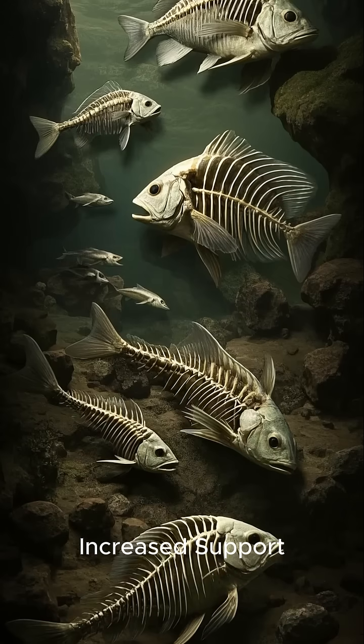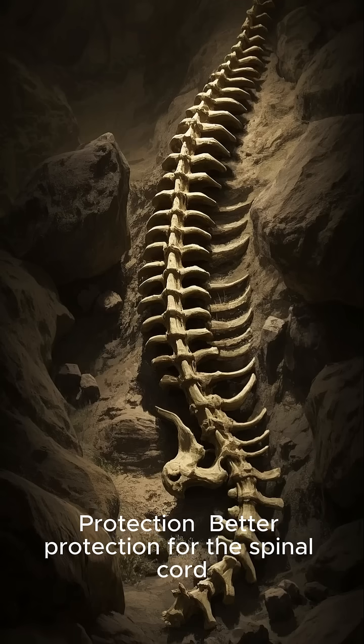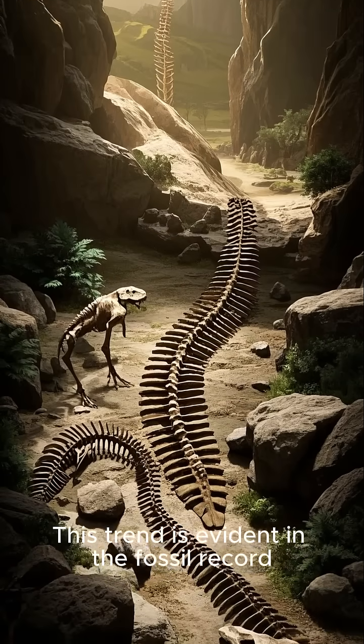The transition from a simple notochord to a full vertebral column provided increased support through a more robust and flexible internal skeleton, as well as better protection for the spinal cord, which carries nerve signals throughout the body. This trend is evident in the fossil record, with later jawless fish showing more developed vertebral elements.